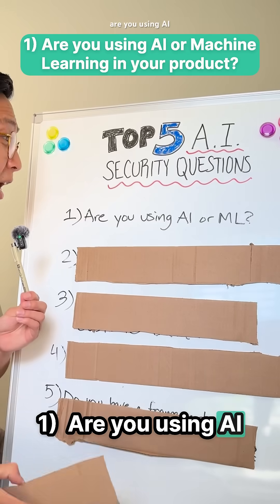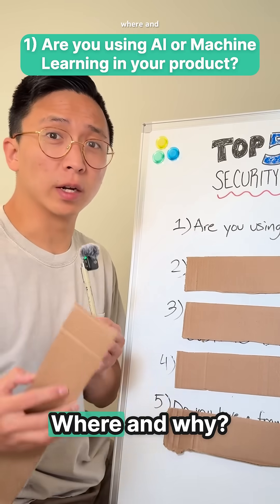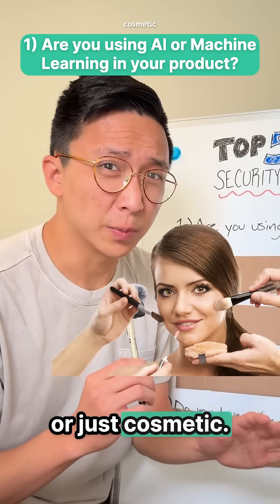Question 1: Are you using AI or machine learning in your product? Where and why? Buyers want to know if it's core to your product or just cosmetic.